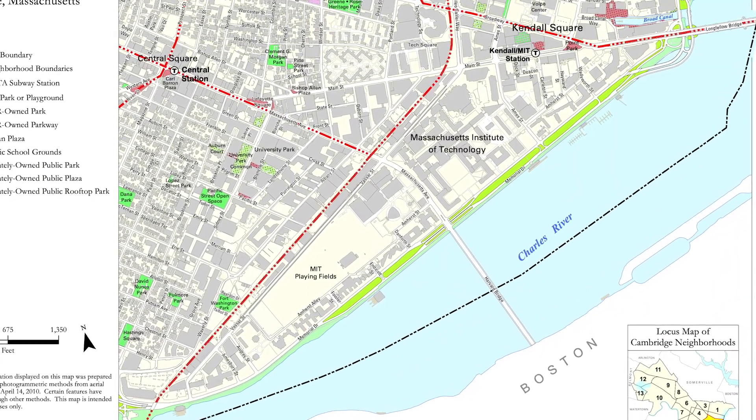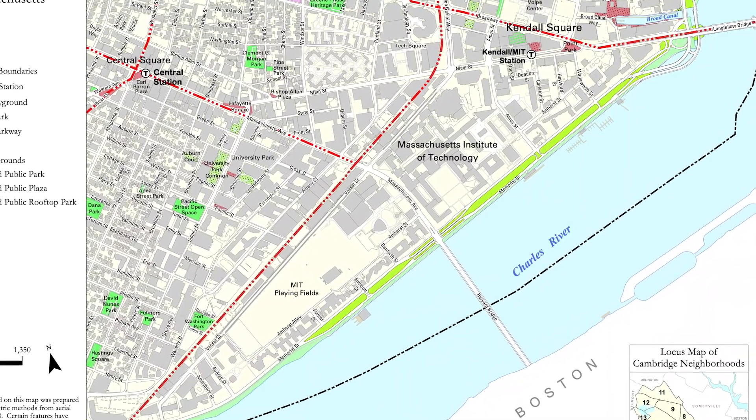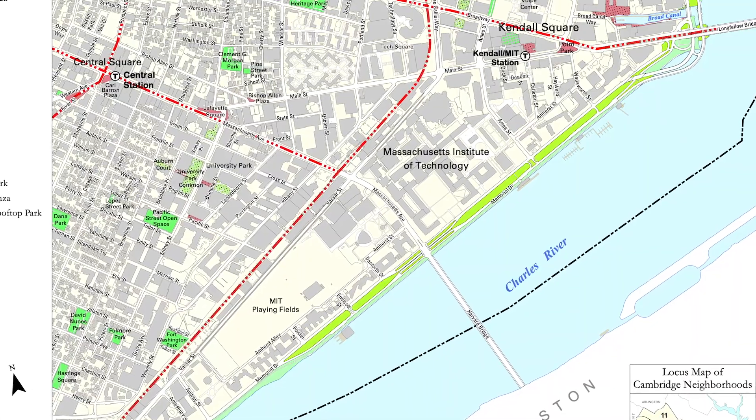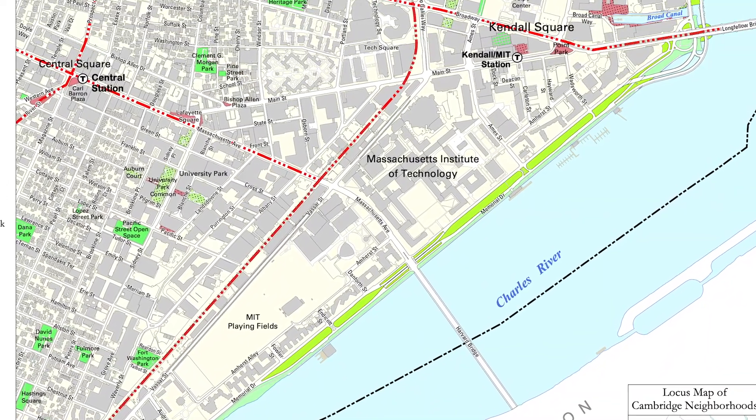Along Memorial Drive you'll find MIT. The other borders of the campus and the neighborhood are Main Street and Broadway to the east near Kendall Square.